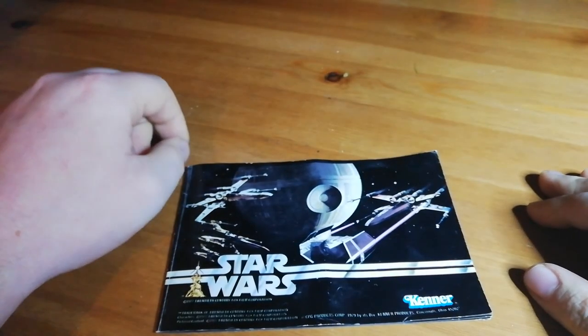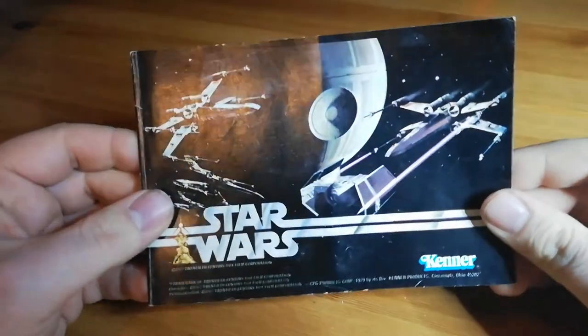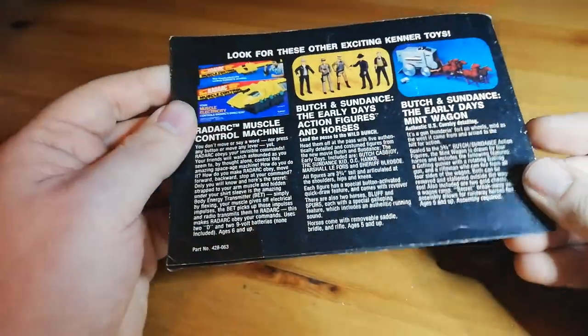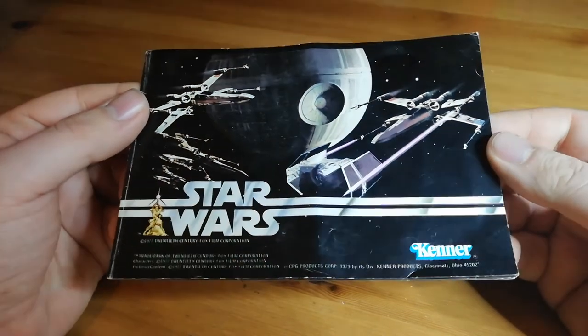Hello, welcome to another video. So this time I thought, why don't we look at another catalogue? I love catalogues when it comes to toy catalogues. They're really a thing of the past. I don't really get them anymore in toys, which is quite sad really.